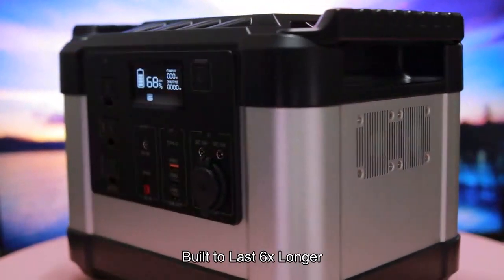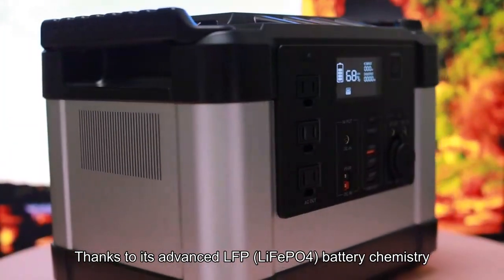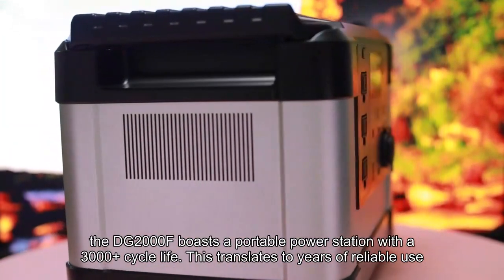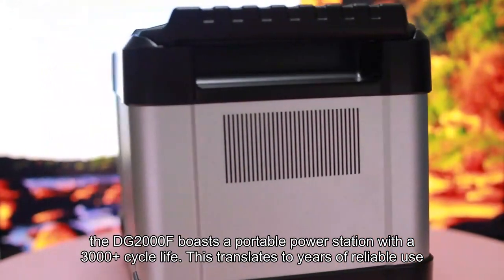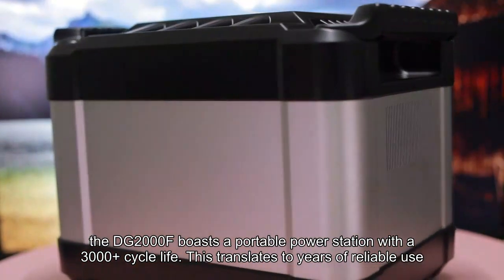Built to last 6x longer. Thanks to its advanced LFP LiFePO4 battery chemistry, the DG2000F boasts a portable power station with a 3000-plus cycle life. This translates to years of reliable use.